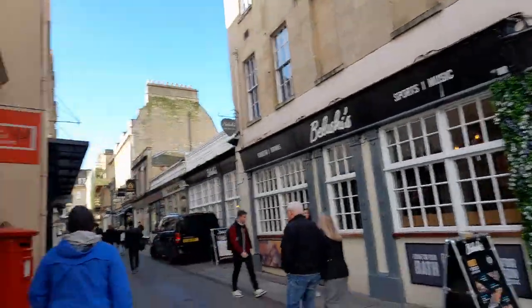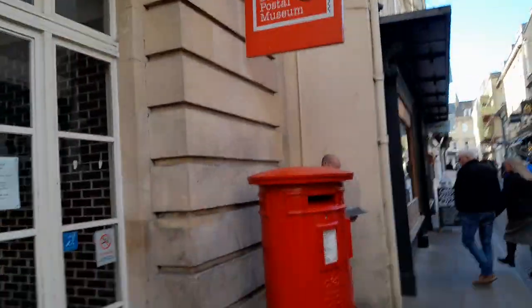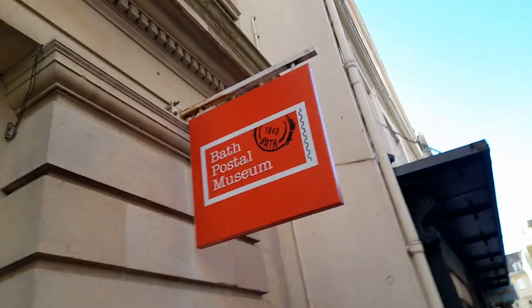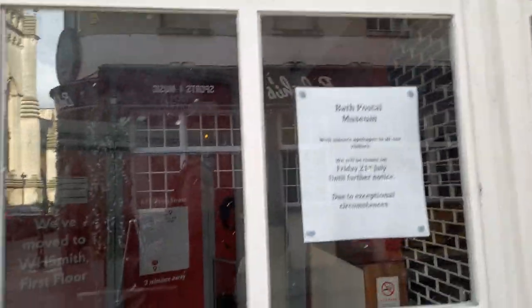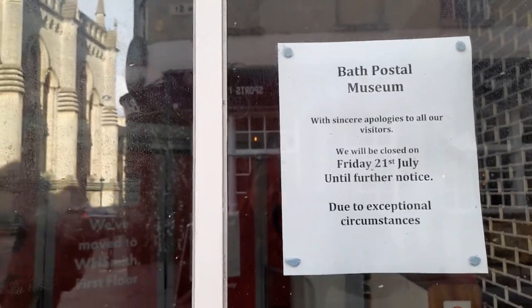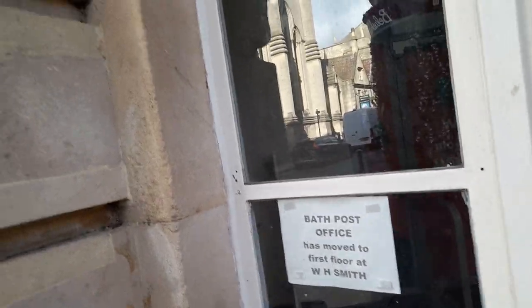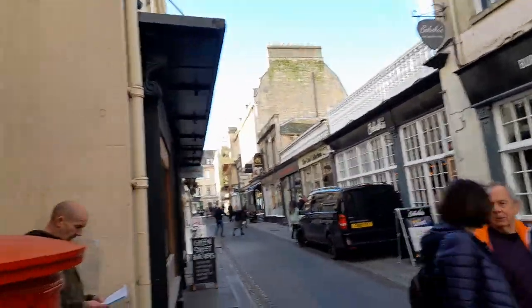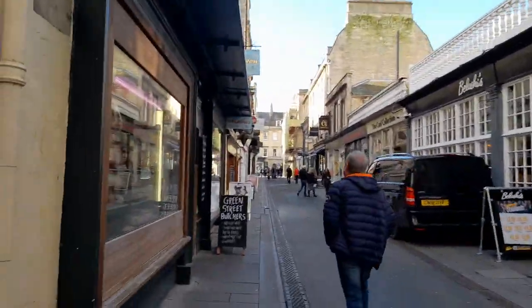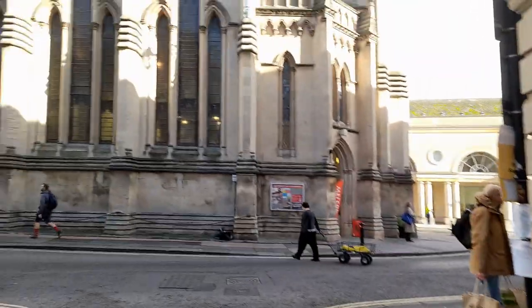Bath is quite a hilly place. There's a post box here, and the Bath Postal Museum has moved — it will be closed on Friday 31st of July due to exceptional circumstances. They have moved to the first floor at WH Smith. Down this way there's a bus stop with a bin, and then some shops and pubs all the way down. There's also a hairdresser's, a jeweller's, and a card collection place down this way.